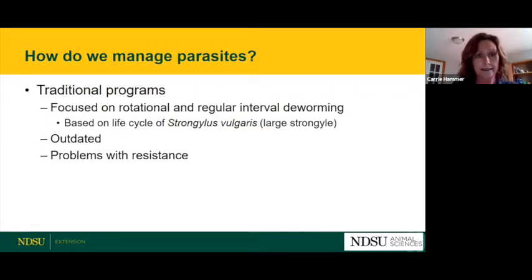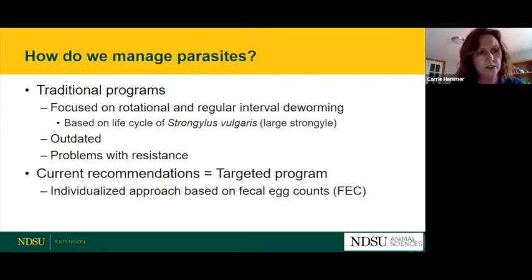Traditionally, programs focused on rotation of deworming agents at very regular intervals — every two to three months — based on the life cycle of the large strongyle. We would alternate deworming agents to attack that large strongyle. We've started to have big problems with resistance, and large strongyles really aren't that much of a problem anymore, so this kind of approach is now outdated.